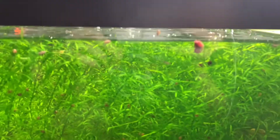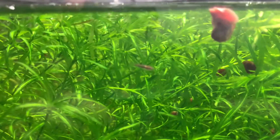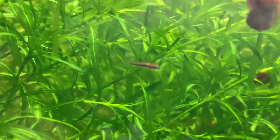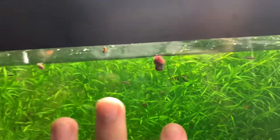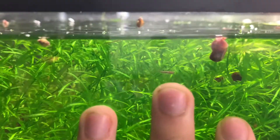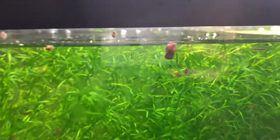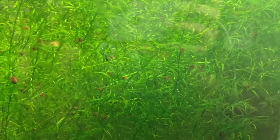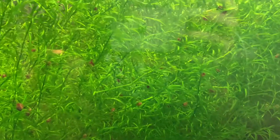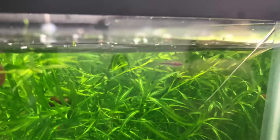Moving down to the bottom 20 gallons - this is a tank of least killifish. If I zoom in right here you can see a brand new fry. These guys are really tiny; you can see compared to the tip of my finger they are extremely small. I'm pretty sure they are the world's smallest livebearers. Here's another one up top that's a little bit bigger.